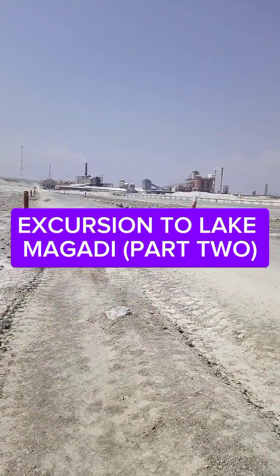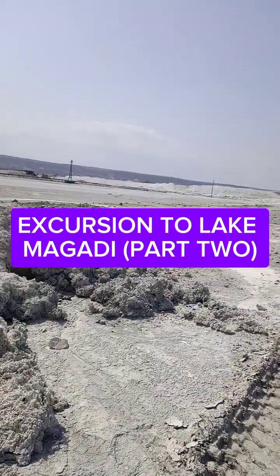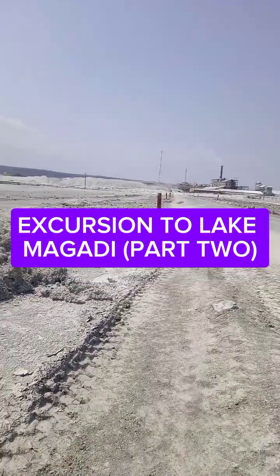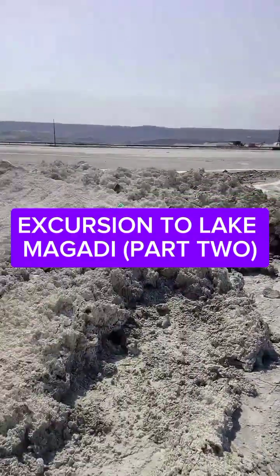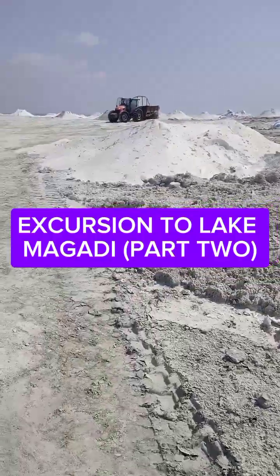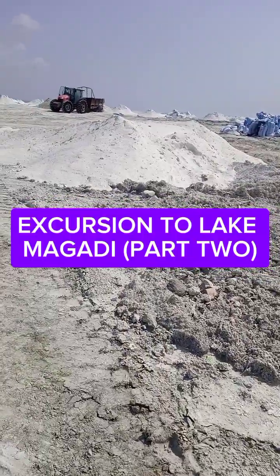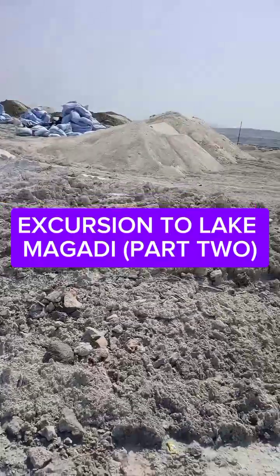The salt is processed on the other side. From the factory they take it to Mombasa and other places for refining. You can see it is already packed in bags — those blue bags over there. It is taken from the factory mostly to Mombasa and many other places.